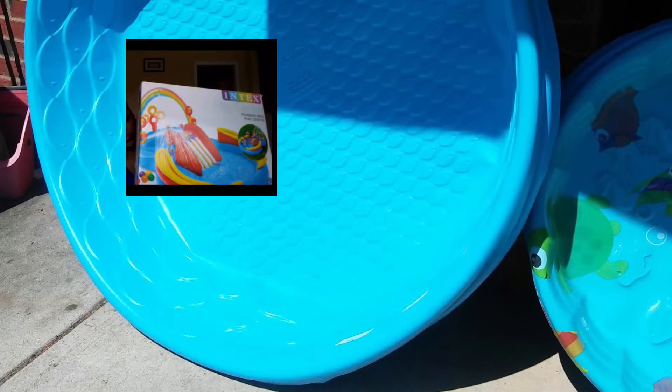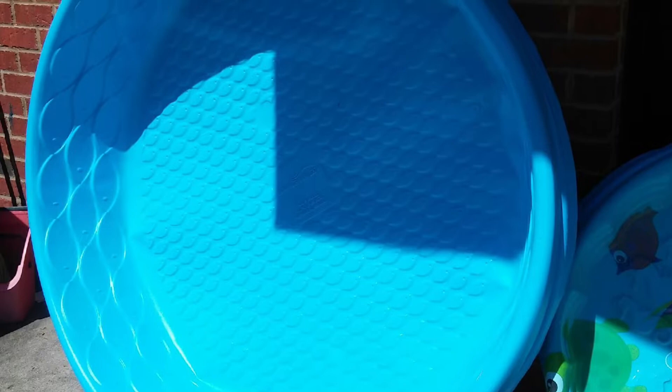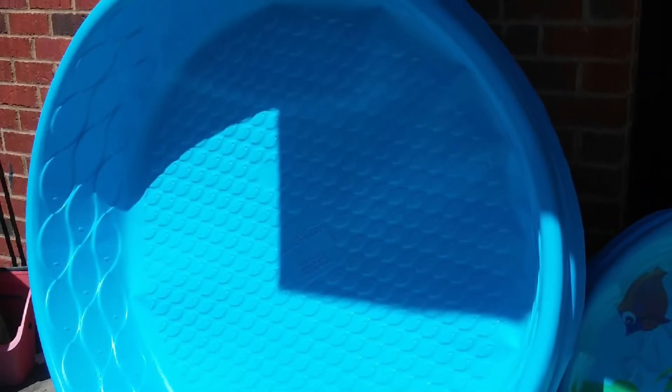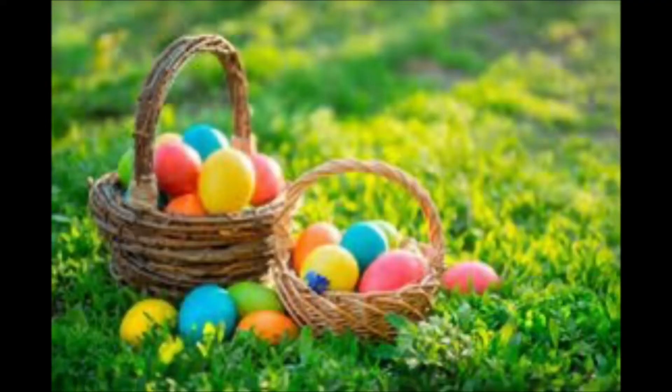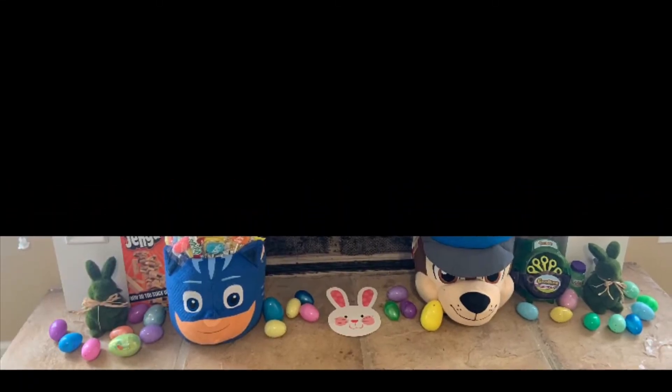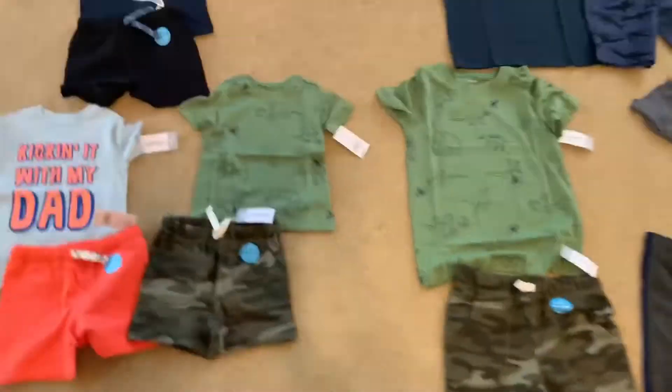I also realized the kids' pool was missing after we moved — it either had a hole or was damaged. So I got them a big new pool for Easter until I can order another blow-up pool. These are the Easter eggs for the egg hunt — about 25 pre-stuffed eggs total. Since we can't have the family's big annual Easter egg hunt because of everything going on, the kids will have a hunt right at home.